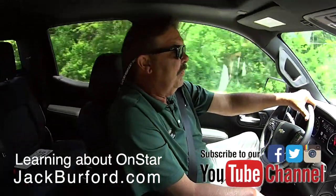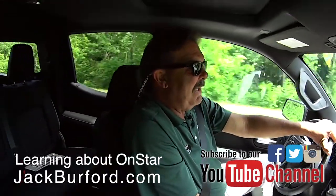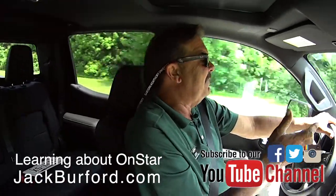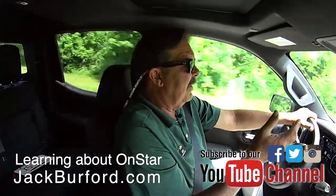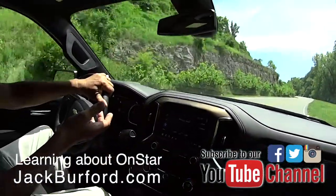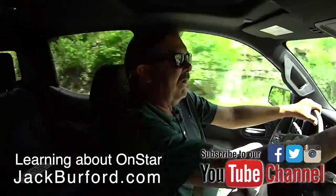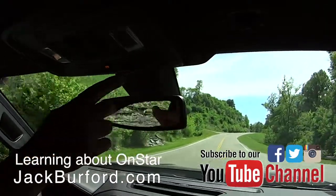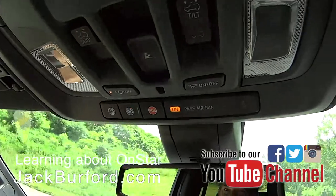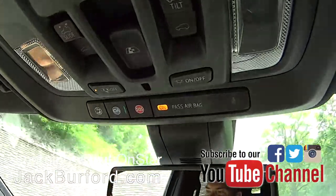OnStar is a pretty cool service. Probably around 85% of all General Motors vehicles have OnStar — the only vehicles that wouldn't have it would be something like a work truck configuration. People over the years got used to having OnStar on the mirror, but OnStar now is up here on the overhead console. You've got three different buttons: a little person sitting down, the OnStar button, and an SOS button.